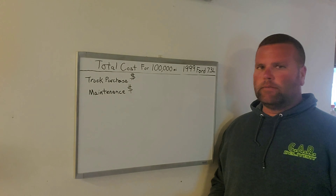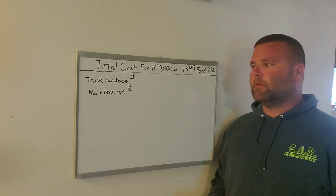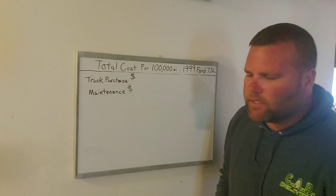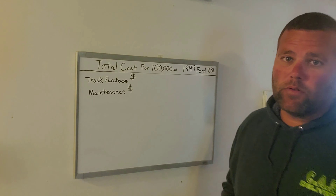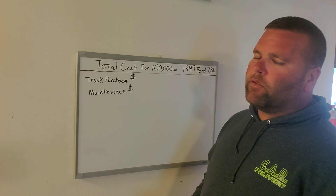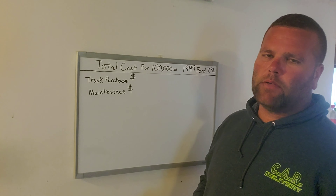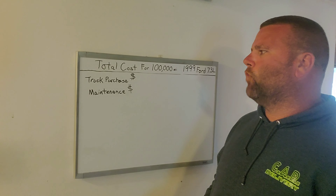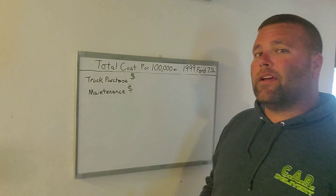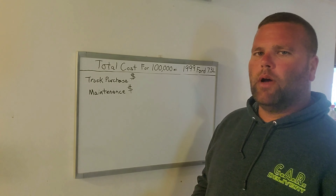This truck pulls the trailer constantly — about 75% of its life has had a load on it. There is deadhead involved, but 75% of the hundred thousand miles it's had a load on it. The truck has 330,000 miles on it now. I started with it at 237,000 miles when I purchased it. So let's get into the purchase cost, the maintenance cost, and the unexpected cost of running this truck over a hundred thousand miles.